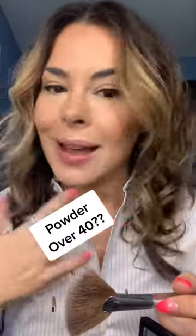If you don't set your makeup, it's not going to stay, especially for an occasion. So I'll show you a couple of different techniques that I use.